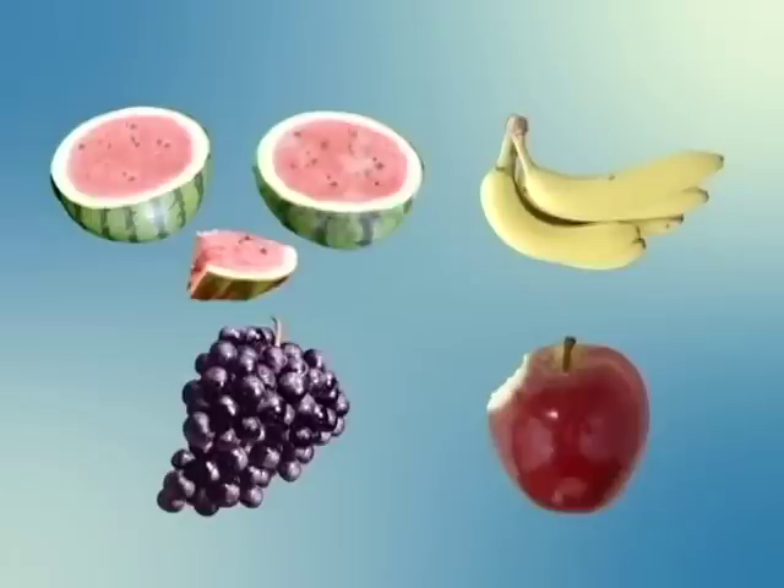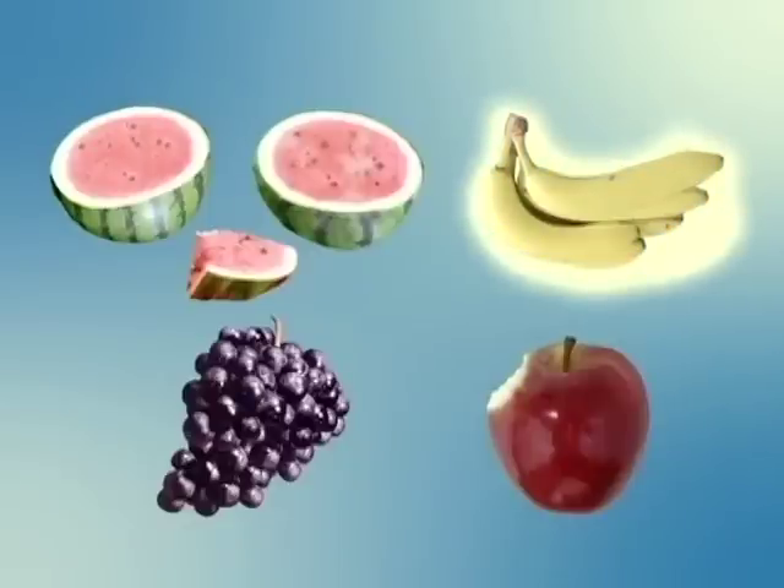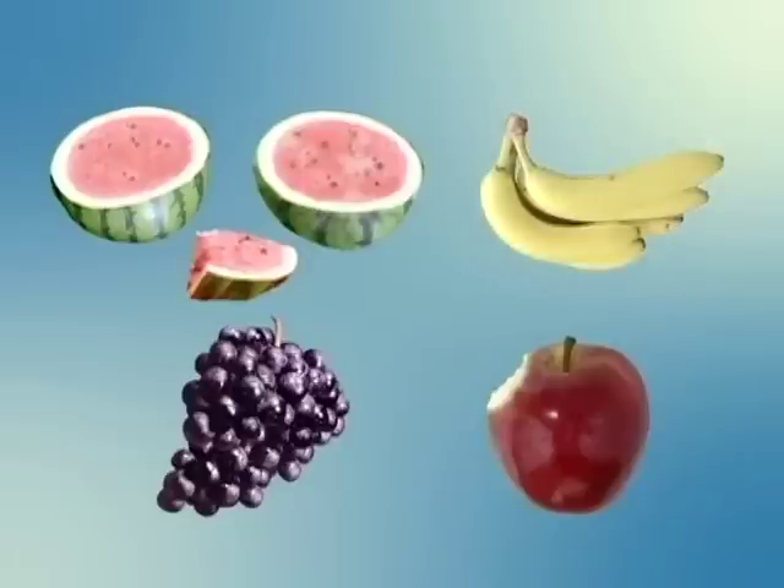I see 西瓜. Do you see 西瓜 too? Are these 西瓜? No, they aren't 西瓜. These are 西瓜. I go bananas for 西瓜. Let's take a bite.